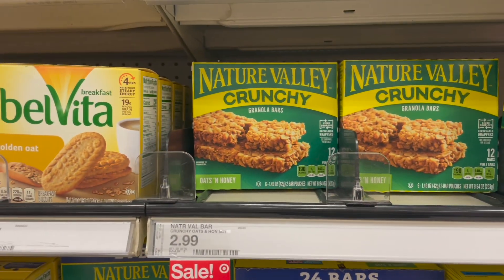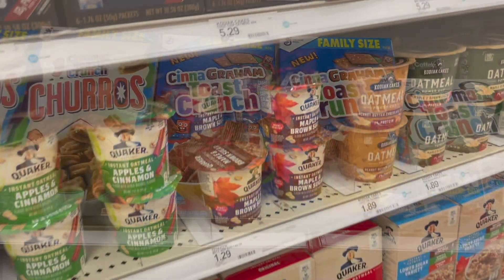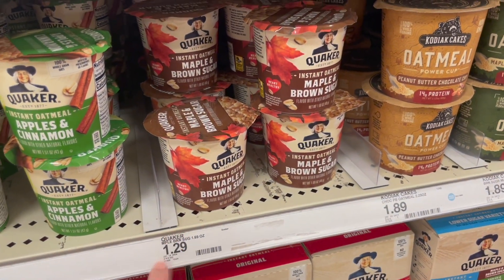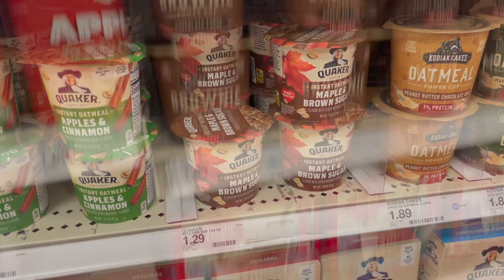I have a really easy deal on the Quaker instant cup oatmeal. These are priced at $1.29, and there is a 35-cent cash back on Ibotta, making these just 94 cents. There's a limit of four.